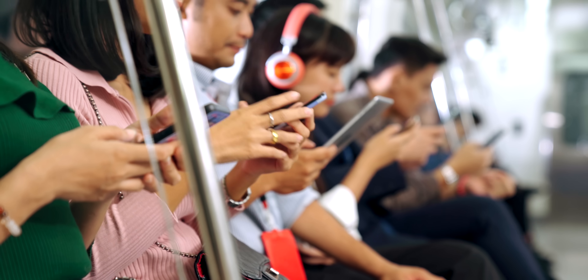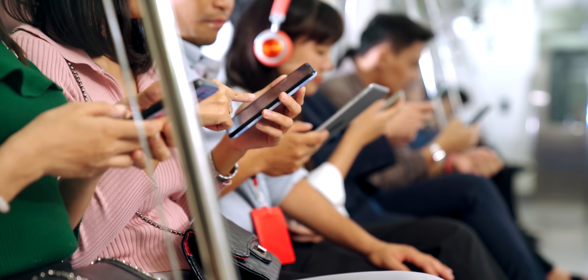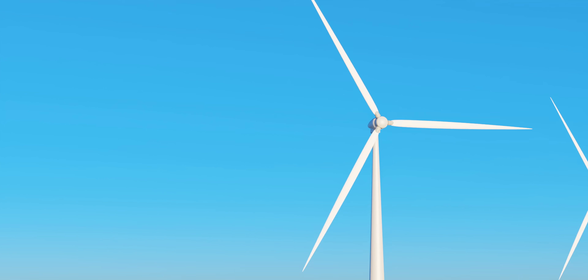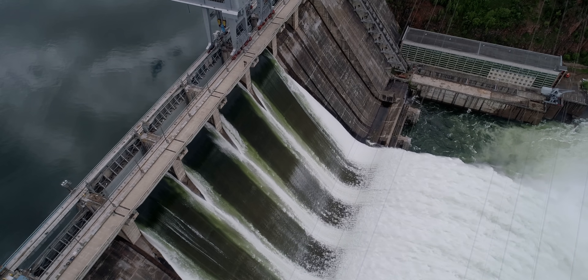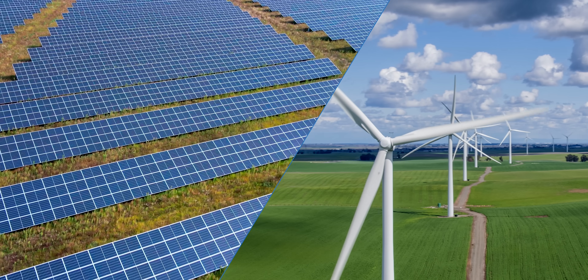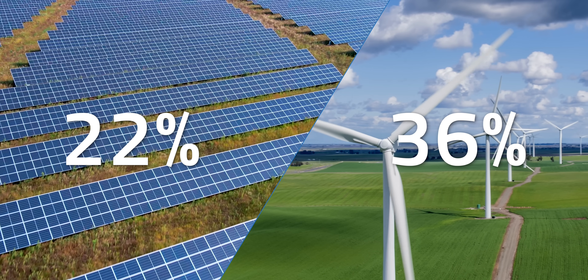So why do I talk about batteries so much on my channel? Our push towards more mobile electronic devices and vehicles plus renewable energy sources is driving the need for a variety of cutting edge energy storage technology. According to the International Renewable Energy Agency, just renewable energy production alone will make up 85% of all energy produced worldwide. Solar and wind will make up 22 and 36% of that respectively. The problem is that these energy sources are intermittent and need energy storage to unlock their full potential.